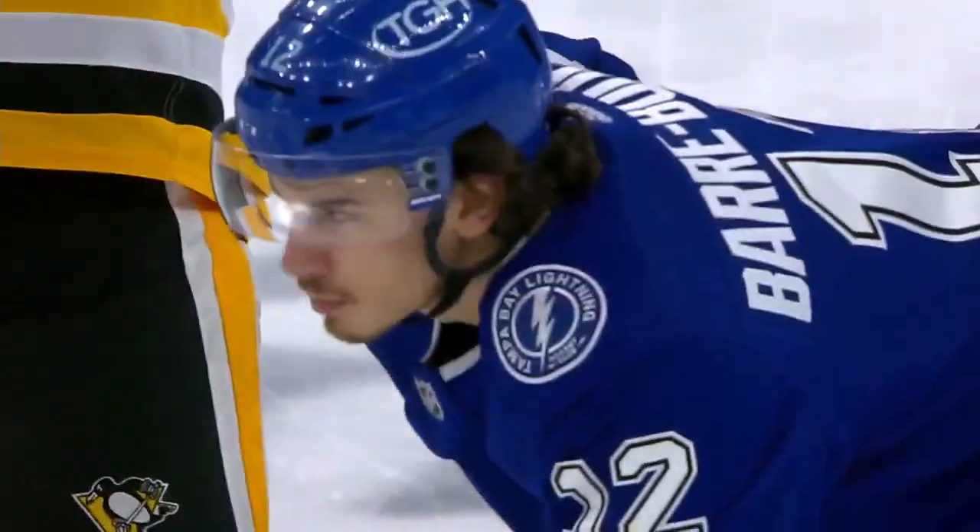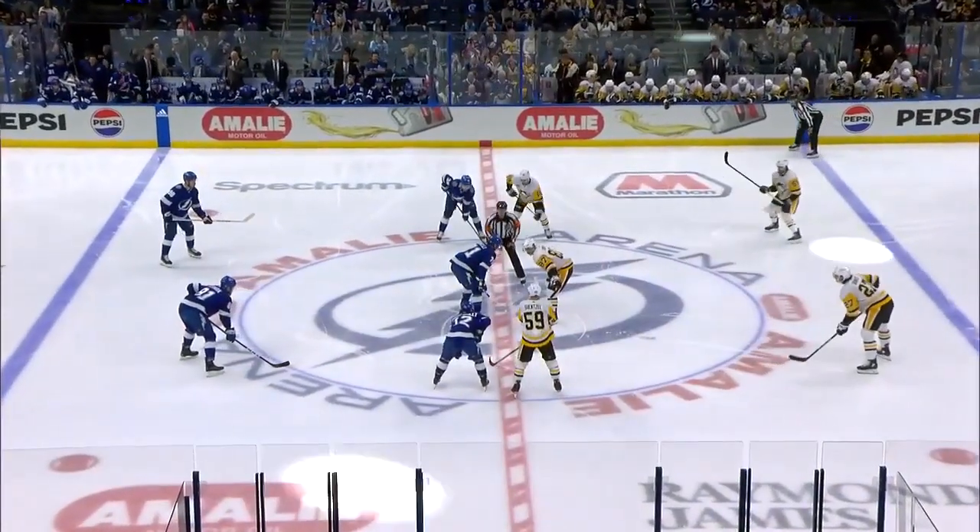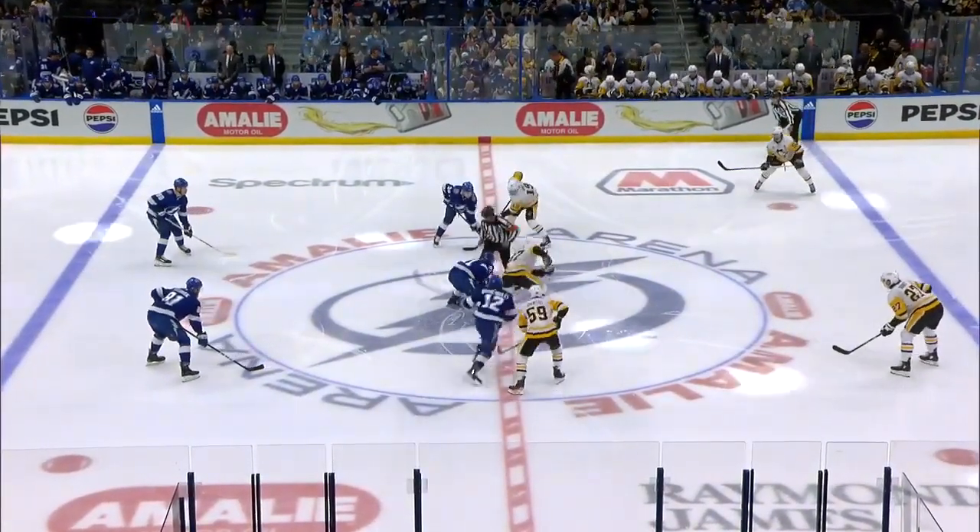The Lightning are going to try to make it back-to-back wins at home before they head out on a five-game road trip.